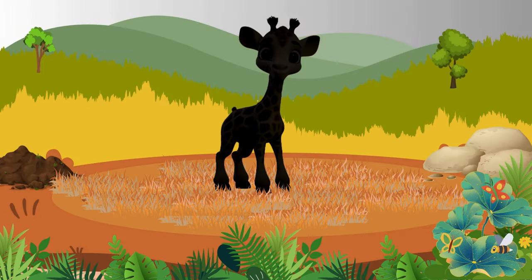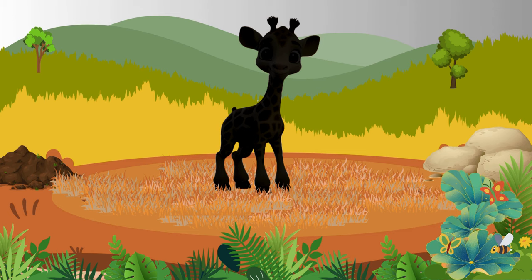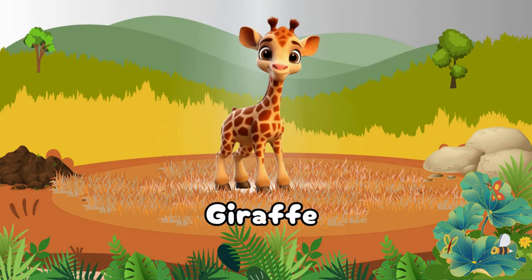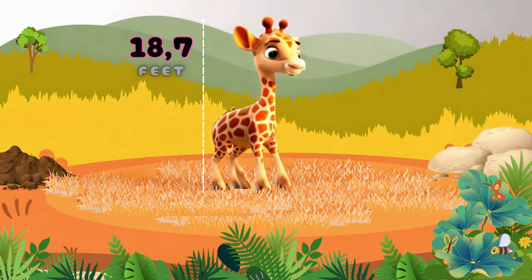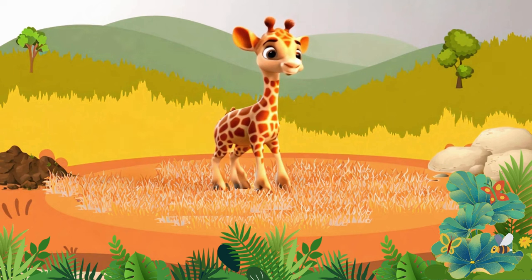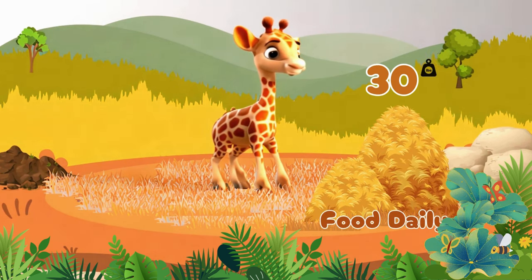There's another animal — it has a long neck. Giraffe! An animal that can be as tall as 18.7 feet. Giraffes consume around 30 pounds of food daily.